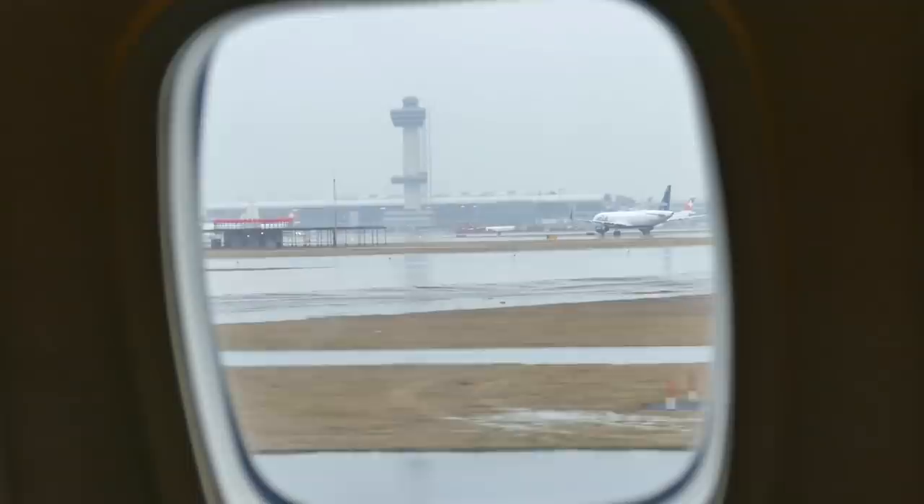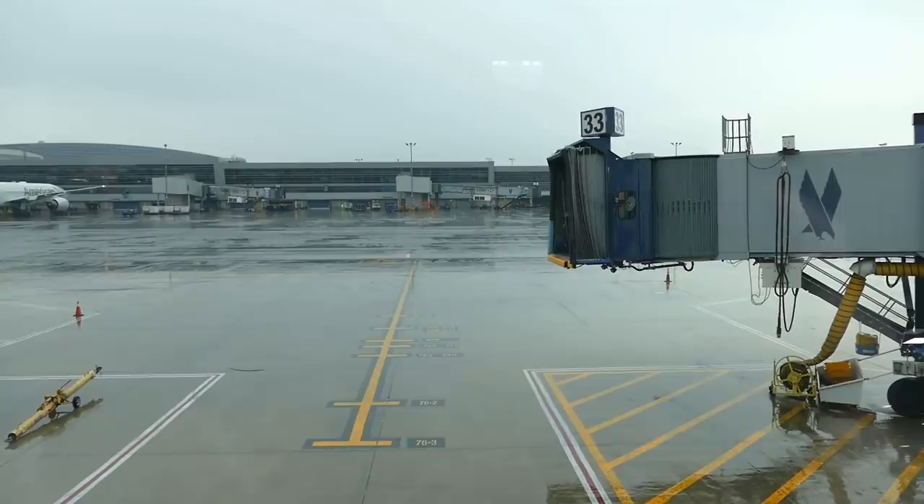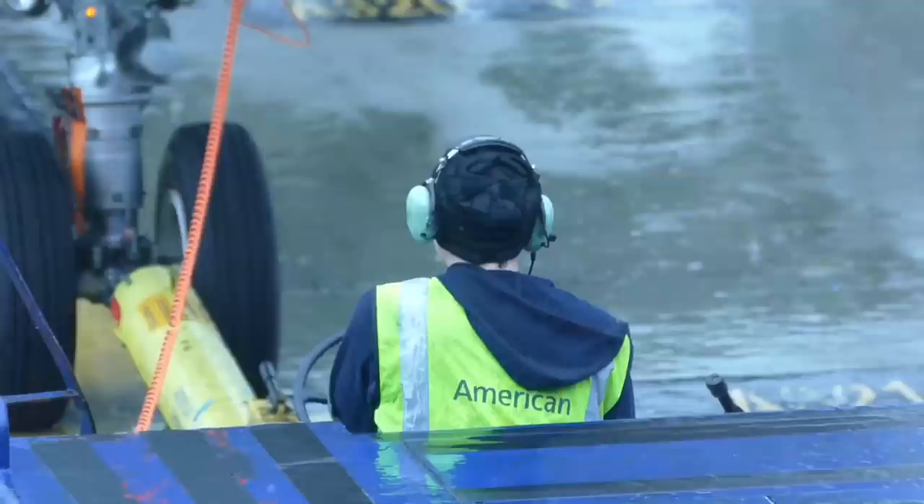It's our pleasure to welcome you to JFK Airport in New York. Local time is 3:48pm. New York was not exactly experiencing its best weather and I was glad to be inside rather than outside working in the rain.